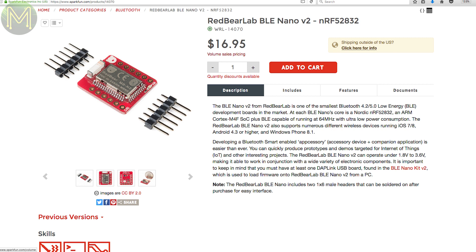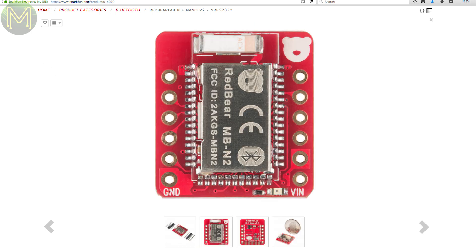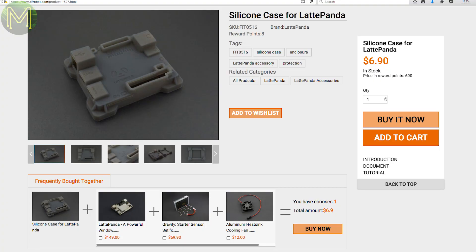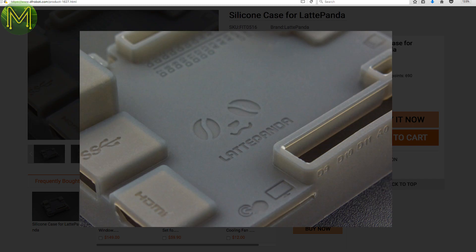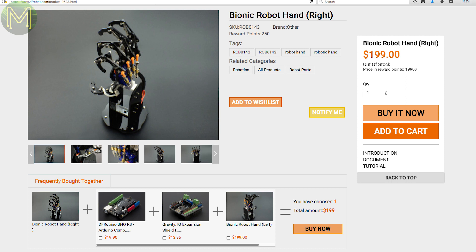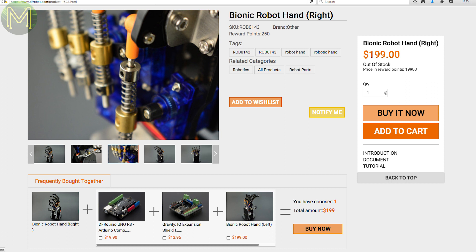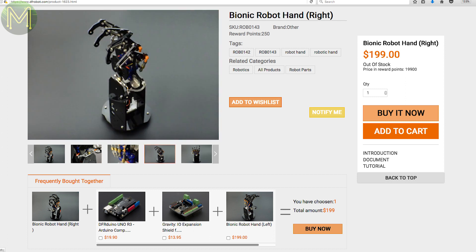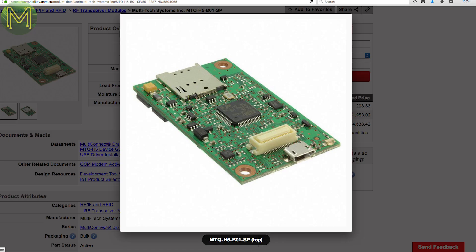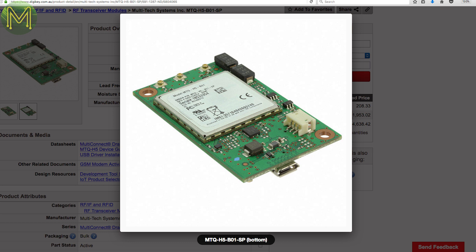SparkFun have the Red Bear Nano version 2, an update on the NRF52832-based board — pretty tiny too. DF Robot have a silicone case for the LattePanda where you can still access all the connectors and even install a fan. They also have a robotic hand built from five SG90 servos where every digit can be controlled independently — one for righties and one for lefties. DigiKey have the Dragonfly cellular SOM, which is a bit expensive but a fairly rugged module with an ARM Cortex-M4 supporting 4G LTE, 3G HSPA, and 2G.